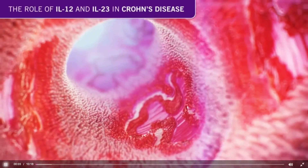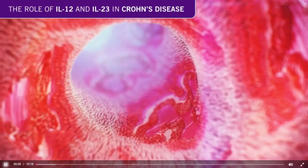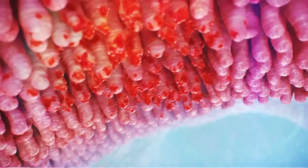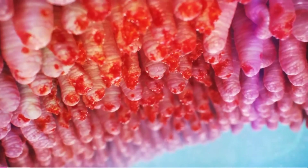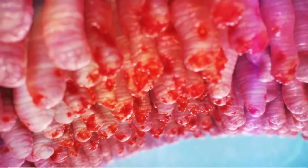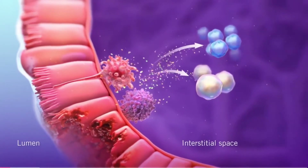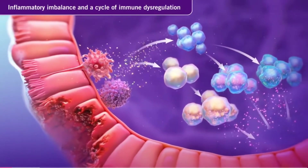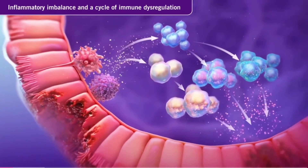The role of IL-12 and IL-23 in Crohn's disease. Crohn's disease is a chronic relapsing inflammatory condition in which damage can occur anywhere along the gastrointestinal tract. In Crohn's disease, natural immune responses can become disrupted, leading to inflammatory imbalance and a cycle of immune dysregulation.